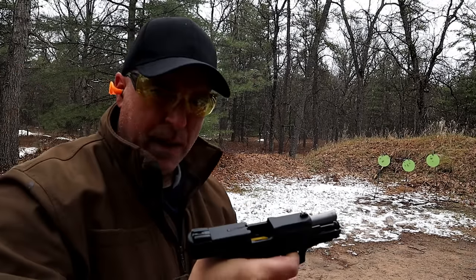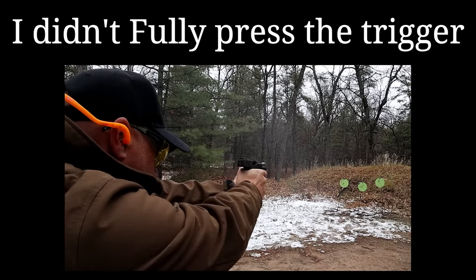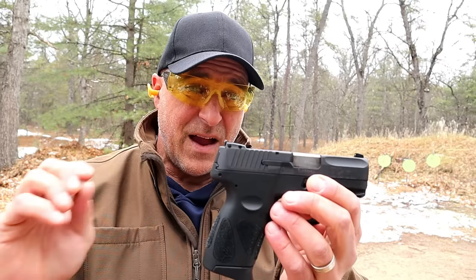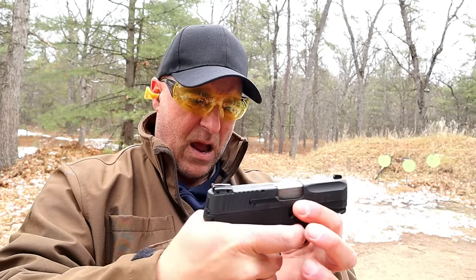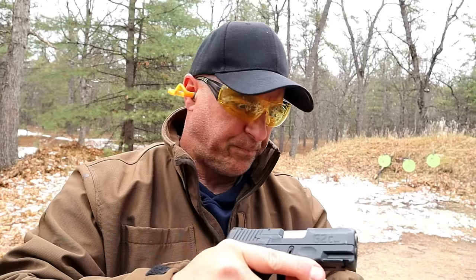Whoa, that last one I pulled a couple times. I've never had that happen before. I literally pulled and continued to pull that trigger. But I did okay.